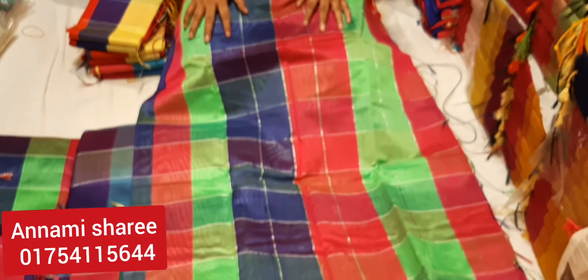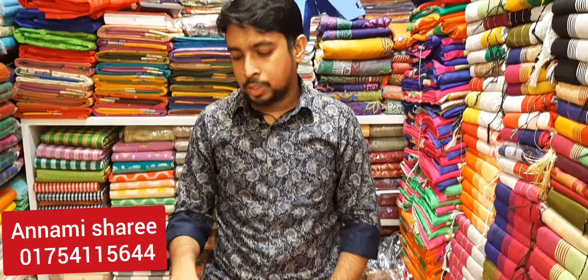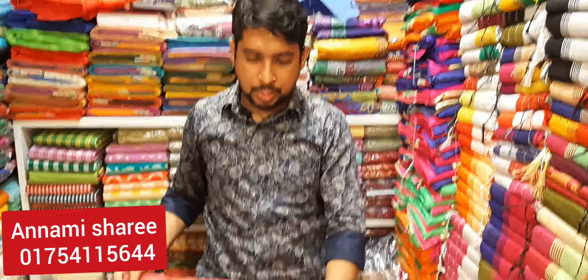Hello friends, as-salamu alaykum. I'm Atmishu, I'm here to show you how the silk is made.